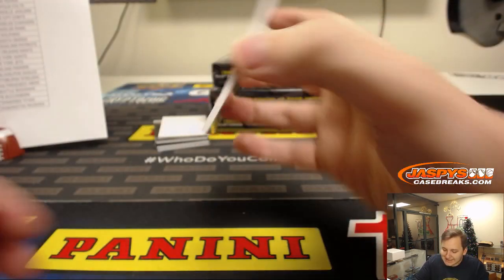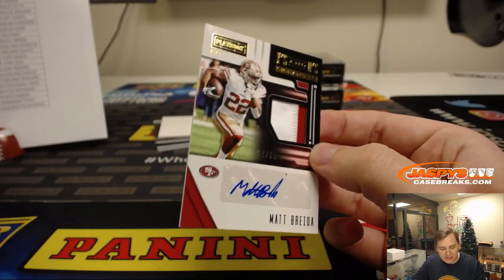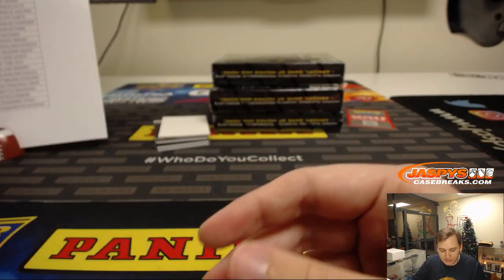And we got an X's and O's, two color patch auto, 17 out of 25. I haven't seen too many of his cards floating around. That's Victor with the Niners. Number 25.